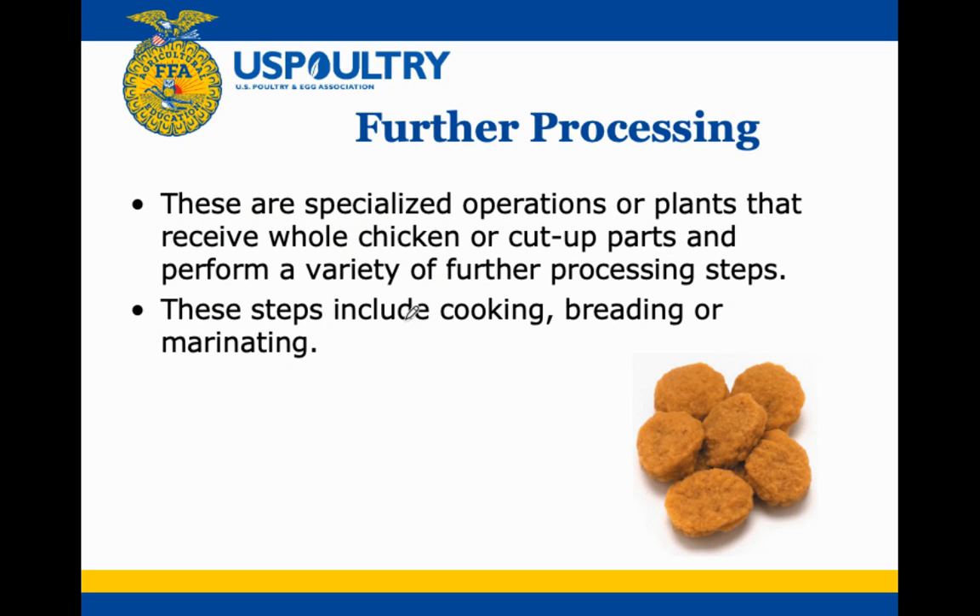Specialized further-processing plants receive whole chickens or cut-up parts and apply additional steps such as cooking, breading, or marinating to create ready-to-eat products. For example, chicken nuggets — you can buy them at the store and they are actually considered ready to eat; you just need to heat them up so you don't chip a tooth when they're frozen.